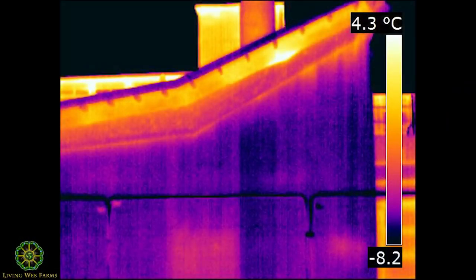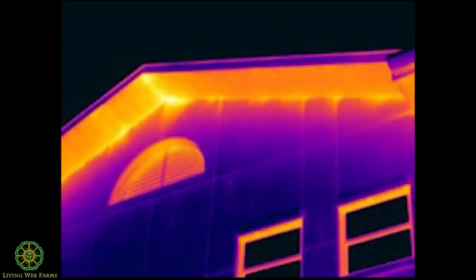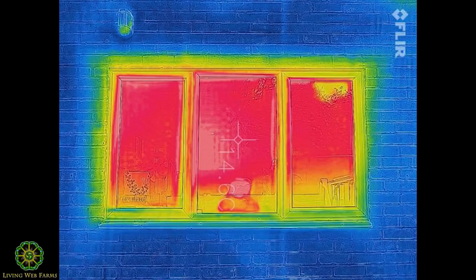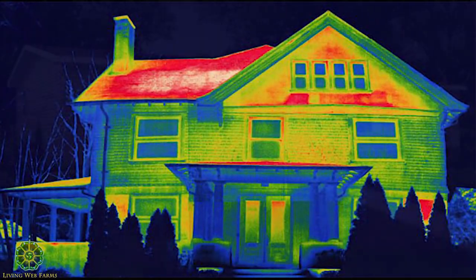I have some thermal images of air leakage at the corners and around the windows that are quite interesting — you can see very easily where the heat is leaking out. The rules of thermodynamics: heat always wants to go to the cold. The cold wants the heat, and the heat just gets sucked out.